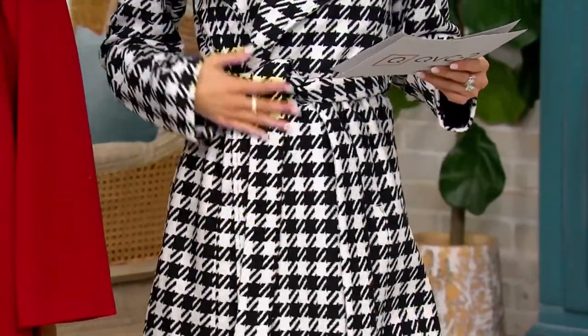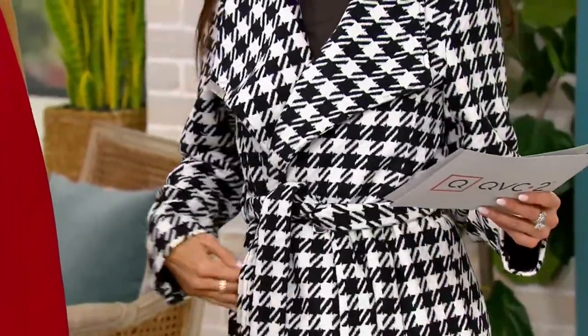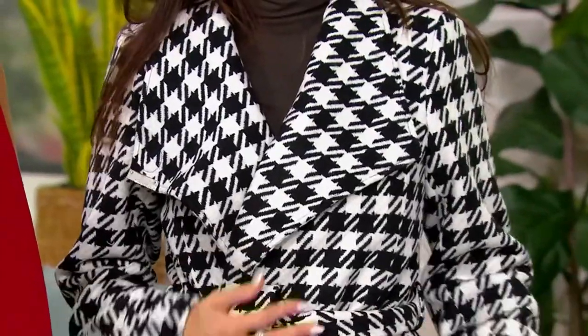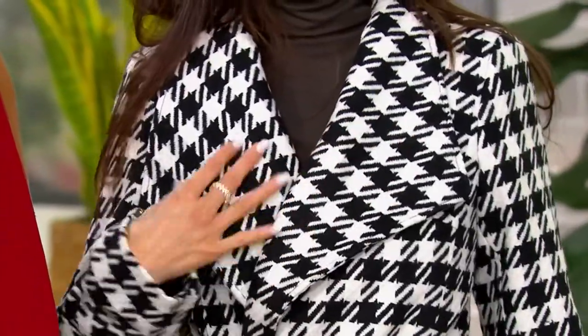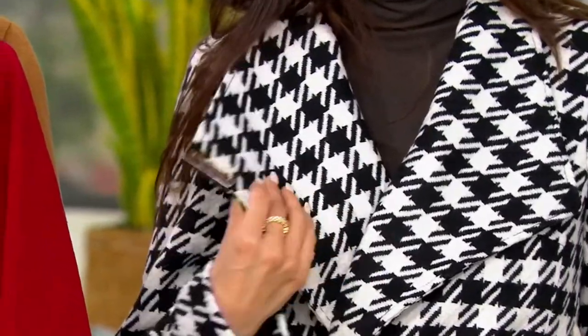This coat looks like it should be hundreds and hundreds of dollars. It feels amazing — the cut, the seaming, the style. This is that coat. It's going to last for years. Thousands of people paid the original price when this first aired. It's so sophisticated. You're going to wear this season after season.